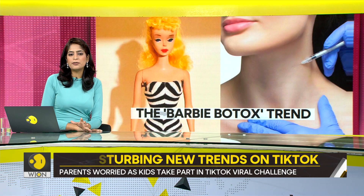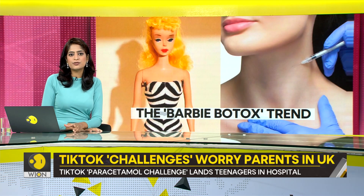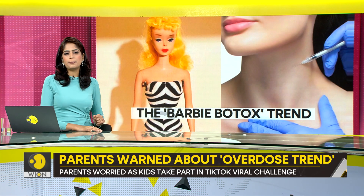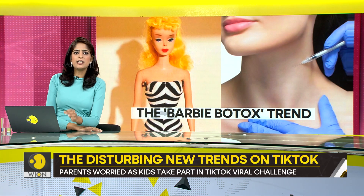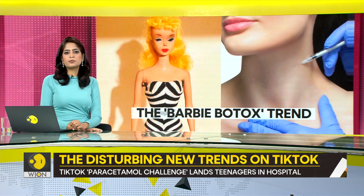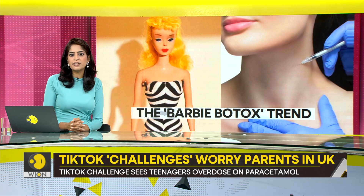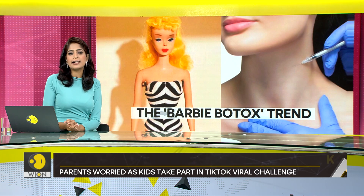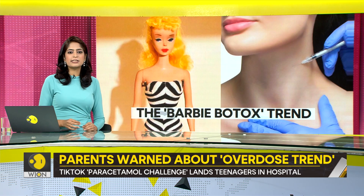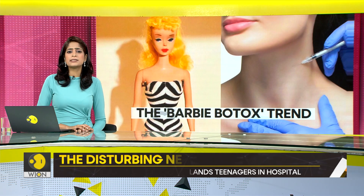Little is known about the teenagers who actually took part in this dangerous challenge. In Southampton, kids as young as 15 and 17 reportedly took part. Seven young people were hospitalized after they overdosed on the medicine. A statement was issued by local authorities saying they are aware of the incident and are continuing to work with the appropriate agencies as part of the ongoing investigation. But the community is furious, calling out TikTok specifically.